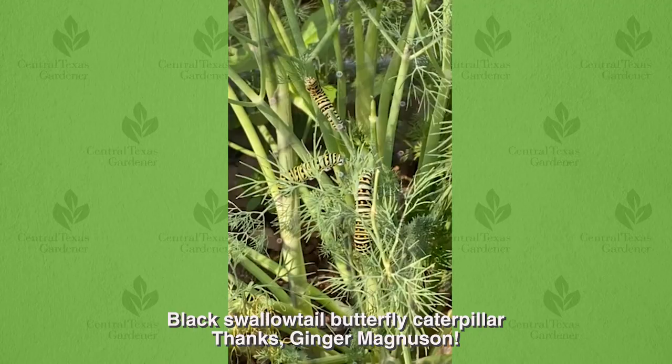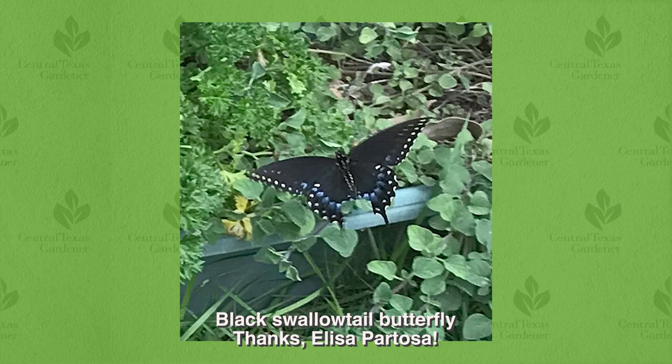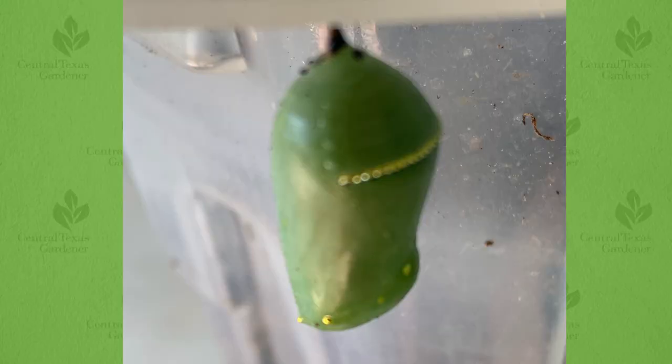Ginger Magnusson was thrilled to watch no fewer than 22 gorgeous chubby chompers on her fennel, dill, and parsley — the host plants for black swallowtail butterflies. She covered the plants with netting to keep out cardinals and wasps. Then one day, the caterpillars were all gone. But as Helen discovered, these crafty critters can travel quite a ways to pupate.